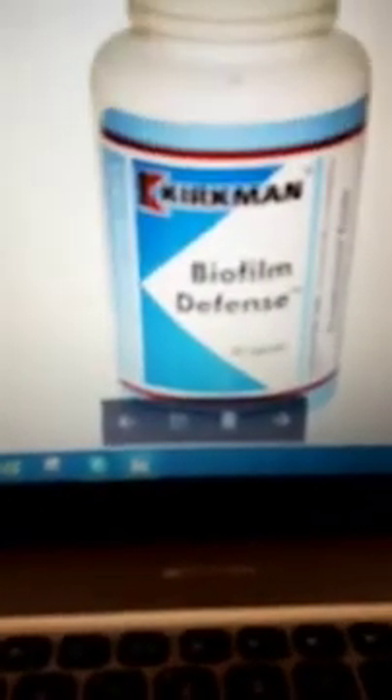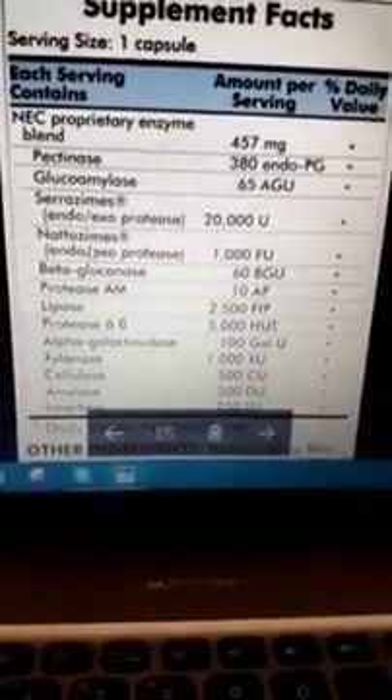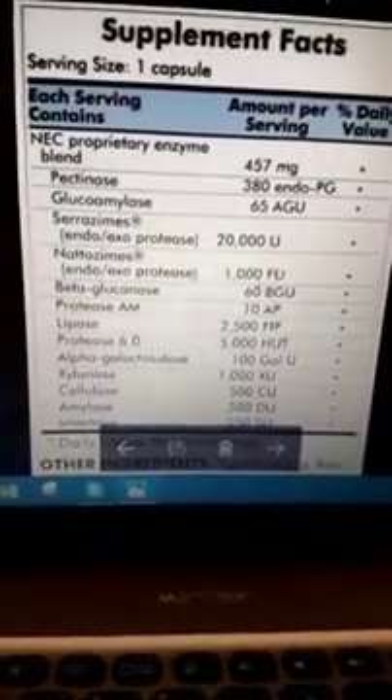The other one I sometimes use is the Kirkman Biofilm Defense. It's $30.95 for 60 capsules, and you're taking two capsules once a day, so that's a really, really good price. The good thing with the Kirkman Biofilm Defense is that it doesn't have any eggs in it, so if you are allergic to eggs, this is going to be one for you.